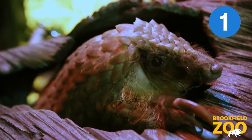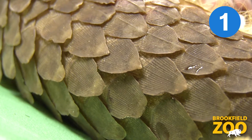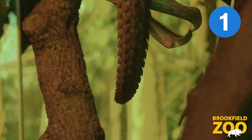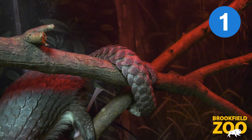These unique mammals have a cone-shaped head, a body that's covered in sharp scales made of keratin, and a long, muscular tail. White-bellied pangolins are arboreal, meaning that they spend their time in trees. They use their prehensile tails to grasp onto branches for balance while navigating through the trees.